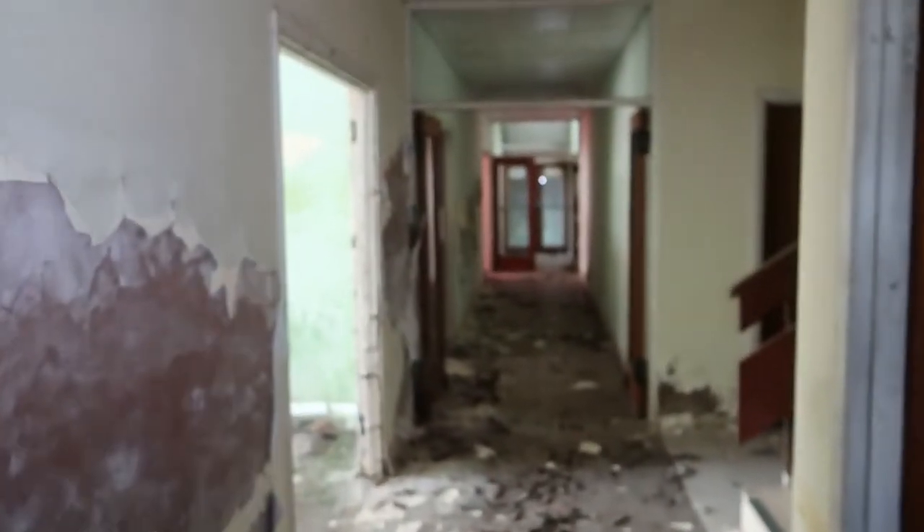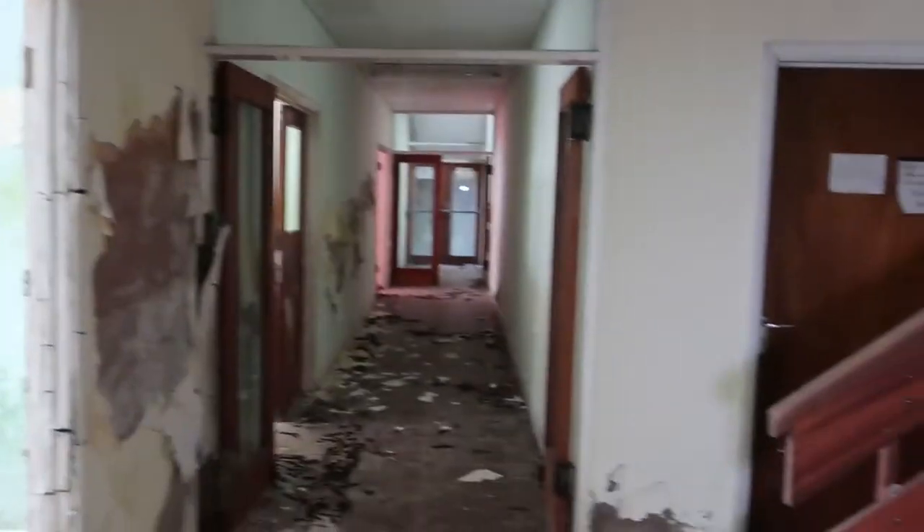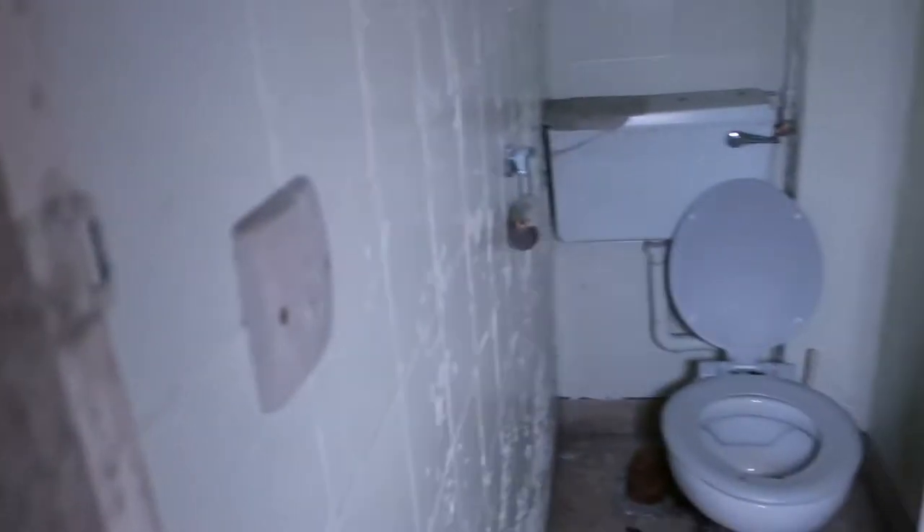Now we're going to venture further into this place. I'm going to keep the light away from the windows. Because look at this guys — I'm going to take a picture. Look at that. Mental.